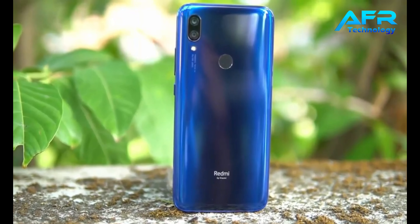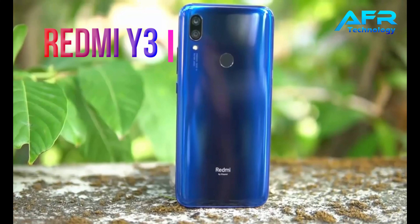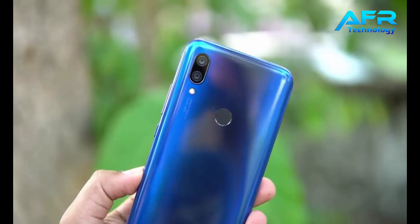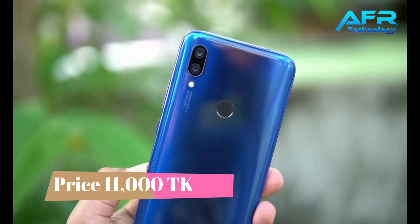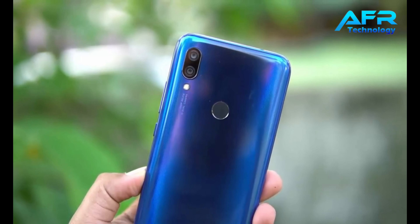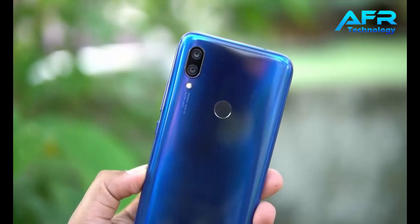Number 1: Redmi Y3. This is the low-budget active selfie camera phone. The camera is better than the price. The rear camera has a dual camera setup. First, the 12MP primary camera. Second, the 2MP active depth sensing camera.